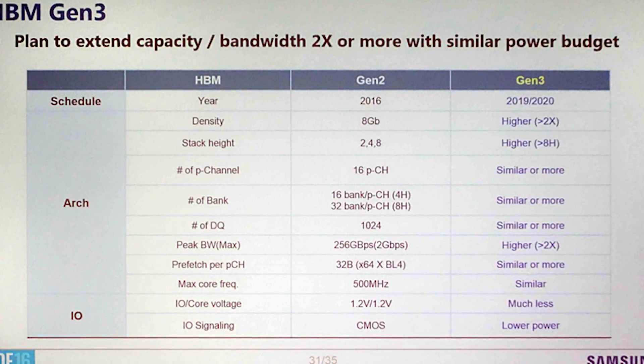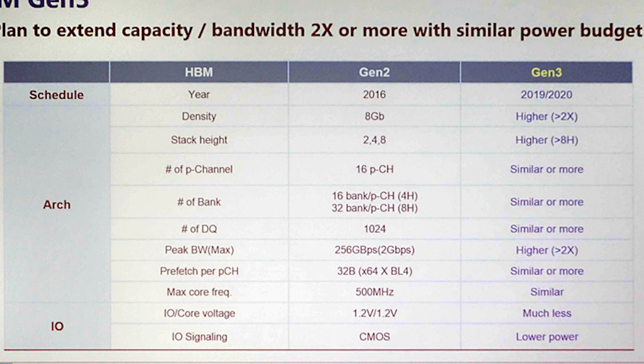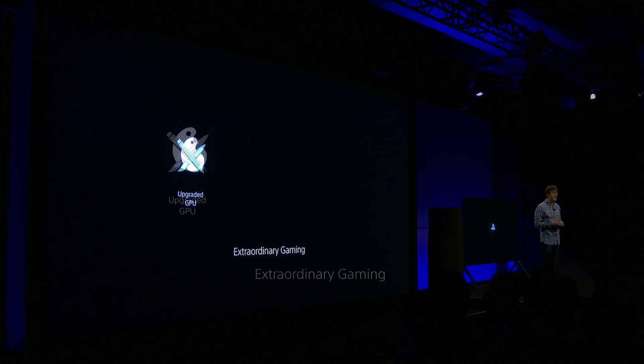After all, the GPU sports considerably more compute units than the 36 found in the Polaris 10 RX 480. But this is almost certainly not the case — the number of changes have almost been confirmed as part of Vega. For example, PS4 Pro lead architect Mark Cerny went on record saying that the PS4 Pro took technologies not just from available Radeon desktop GPUs, but also future ones, hinting that Vega would be a likely donor of such things.